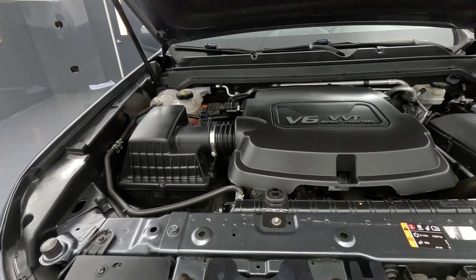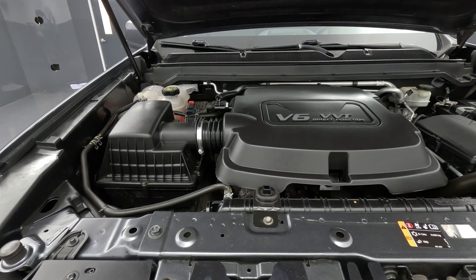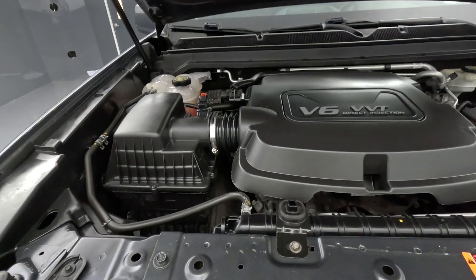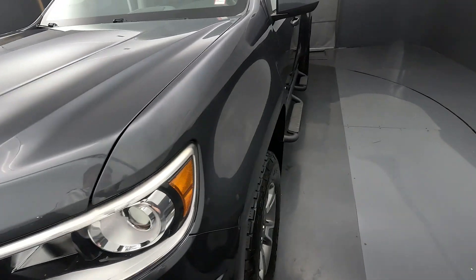There are a number of different engines available in the Colorado. This one has a V6 that pumps out a little over 300 horsepower — plenty of power for not that big of a pickup truck. Nice clean engine compartment, definitely something you want to look for in a higher mileage vehicle like this.